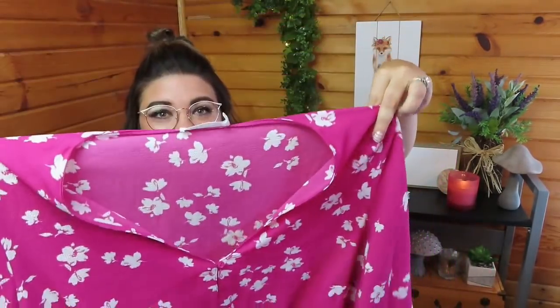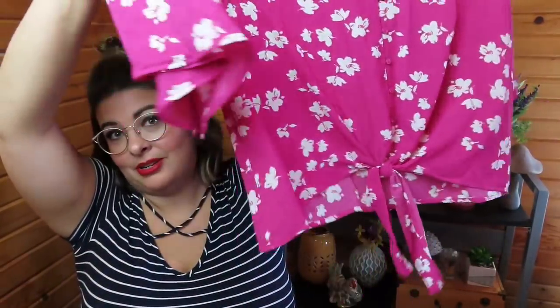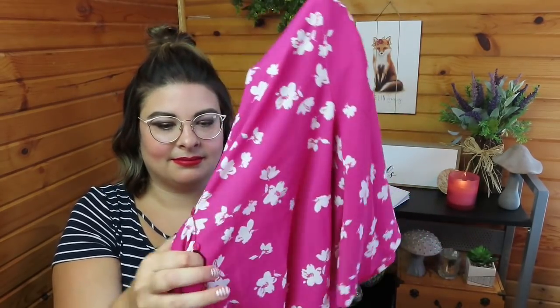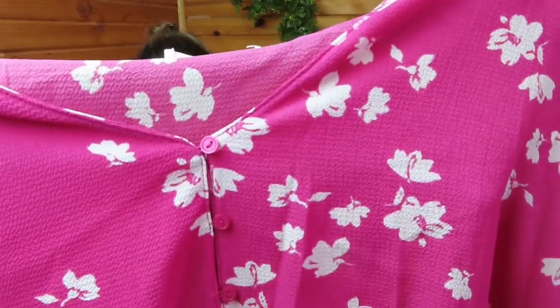First up, we have from Lush the Chrysantha Tie Front Blouse in Fuchsia. It does not have any stretch, Kristen. But it is very, very pretty. It has no stretch and it has real buttons. It's really pretty though. I'm a little sad, but we'll go to the next one.